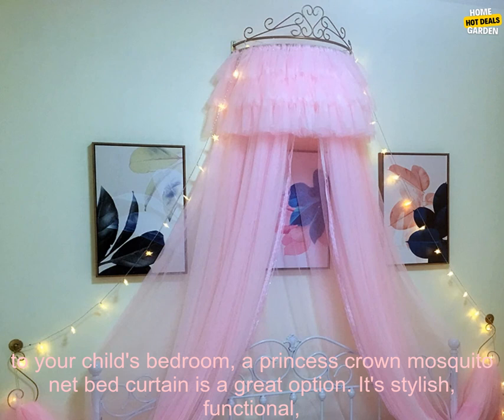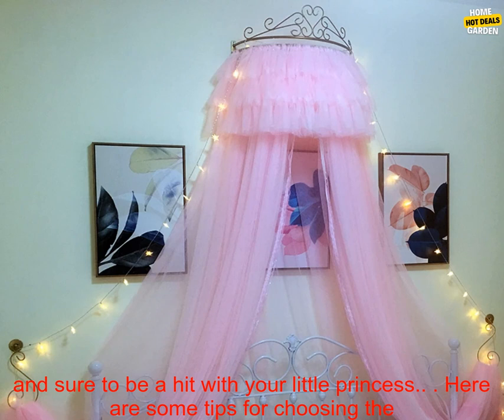Here are some of the best Princess Crown Mosquito Net Bed Curtains on the market: The Dream Catcher Princess Bed Canopy,